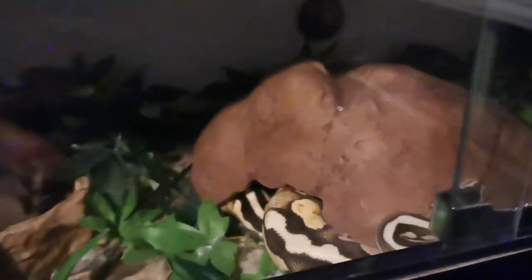Now we're going to do Charlie, the super pastel yellowbelly. He is very clumsy and very alert - one of the most alert royal pythons I've ever had in my collection. There we go - that is the first time he has ever grabbed it first try!